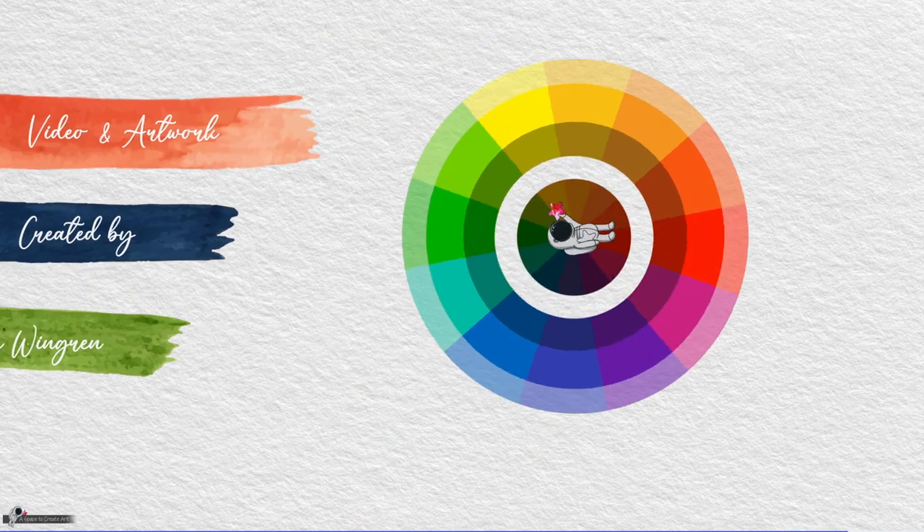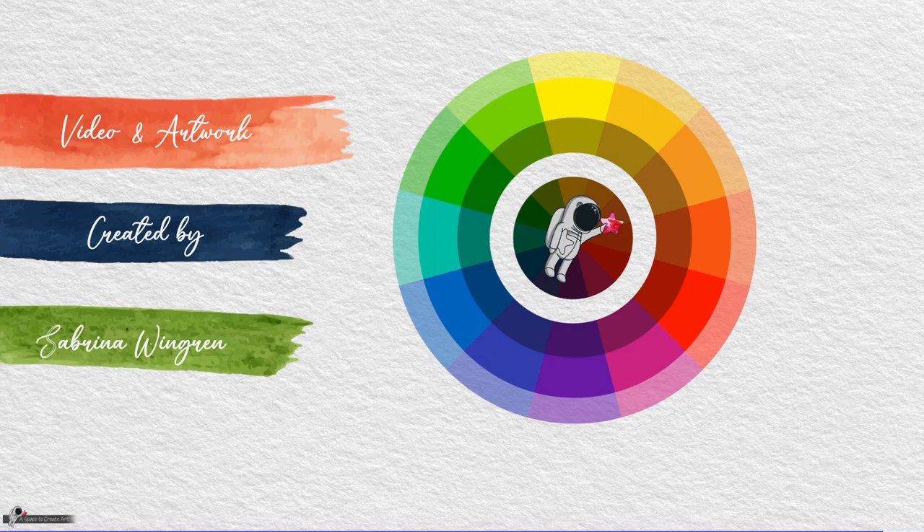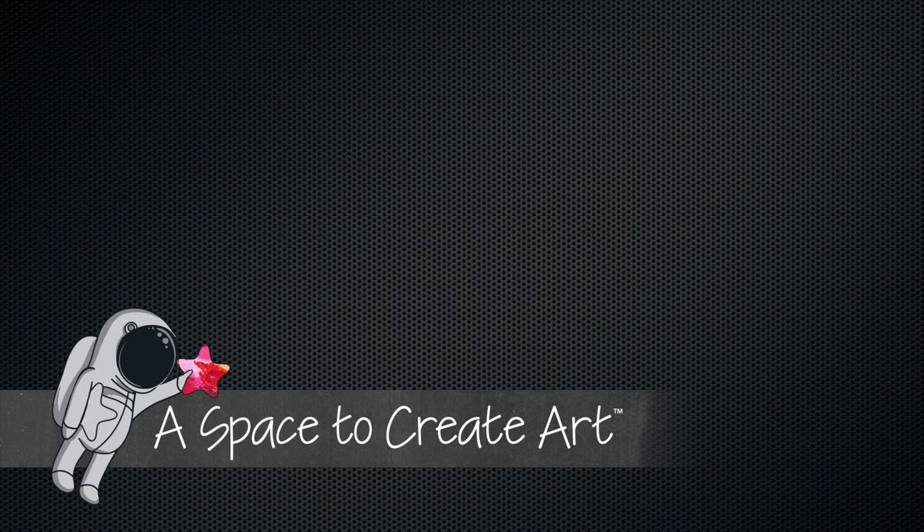This is Sabrina from A Space to Create Art. I hope you like a video on this one.